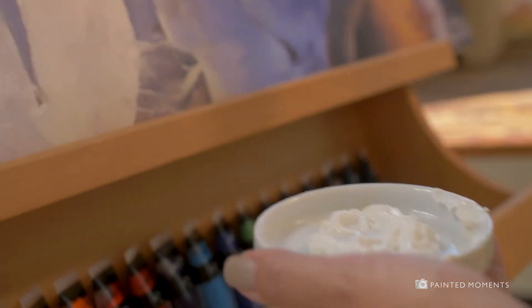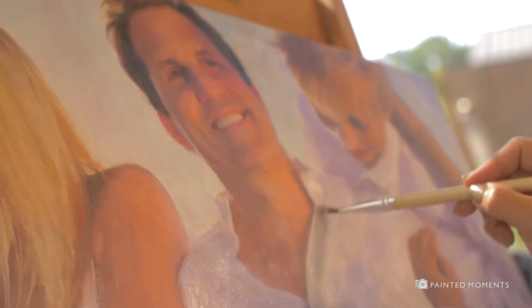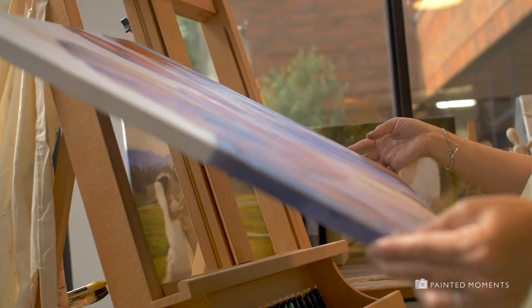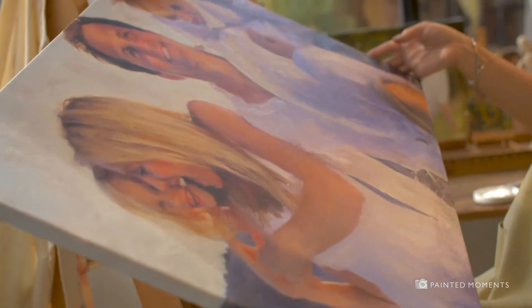This level of authenticity far surpasses any common filters used in basic photo-to-canvas reproductions. Every painted moment is personally approved and the hallmark of excellence is the artist's signature.